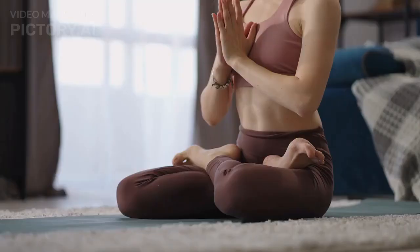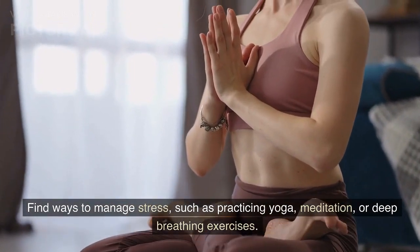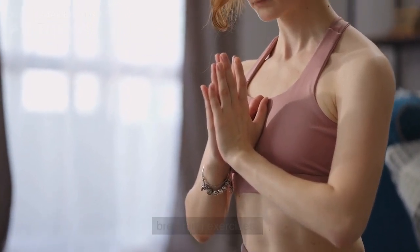Six, managing stress — chronic stress can contribute to high blood pressure. Find ways to manage stress, such as practicing yoga, meditation, or deep breathing exercises.